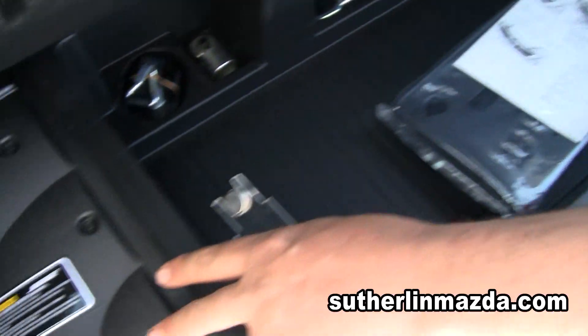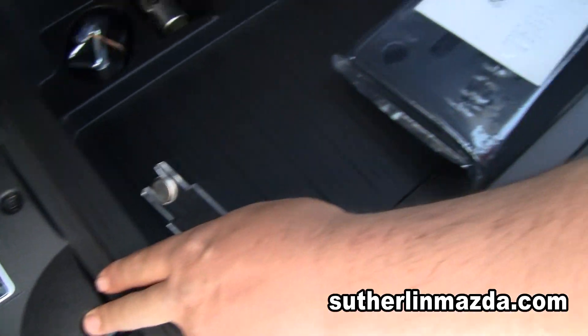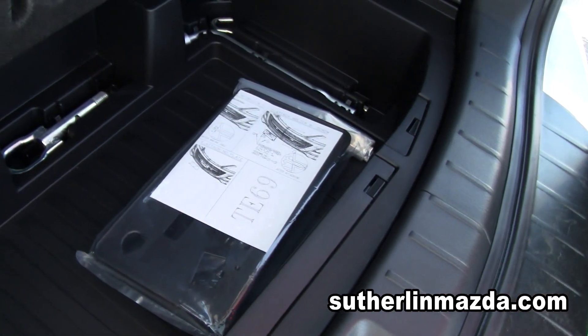This one comes with a Bose sound system — here is your amplifier. This also comes with a full-size spare.